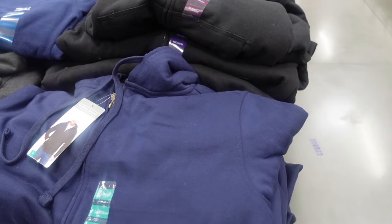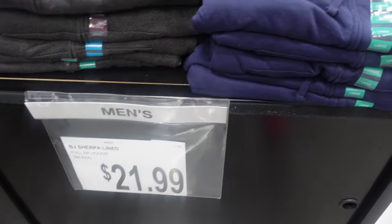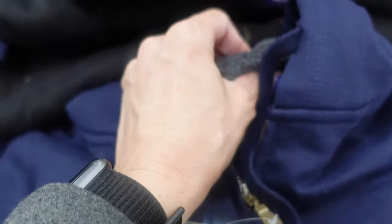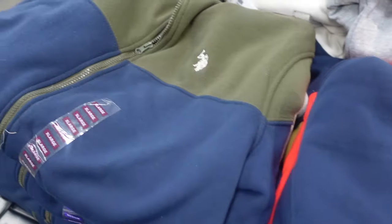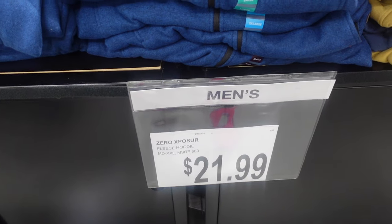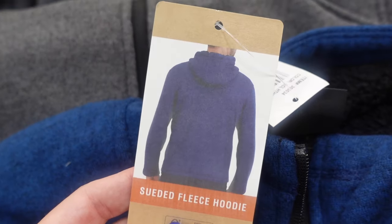We are starting to see some winter clothing. $21.99 for these sherpa-lined hoodies — here's what it looks like on the model, super soft. They also have these fleeces and US Polo sherpa-lined hoodies for $27.99. They have it in green and blue, blue and gray, and tan and brown. Here we have some fleece-lined hoodies for $21.99 in blue, gray, and green.